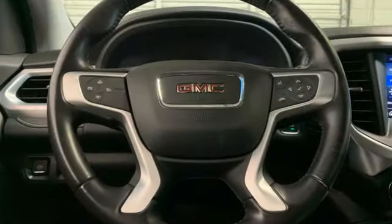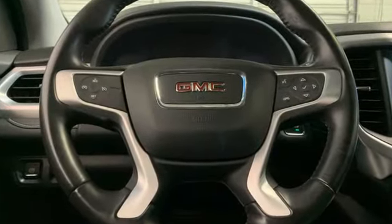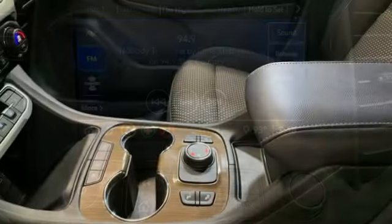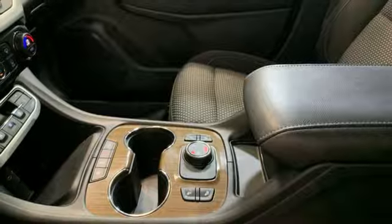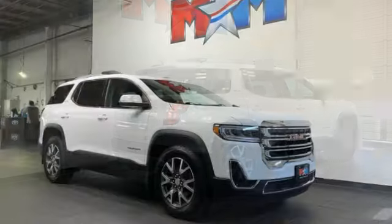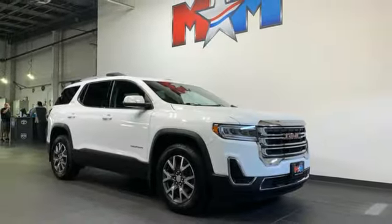V6 engine, dual-zone climate control, AM-FM satellite radio, rear parking sensors, front heated bucket seats, doors and push-button start proximity key, external memory control, rear lip spoiler, wireless phone connectivity, and automatic transmission.